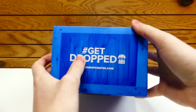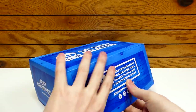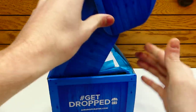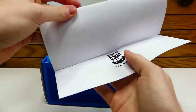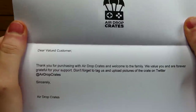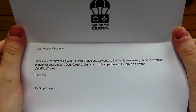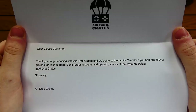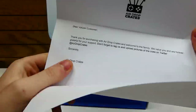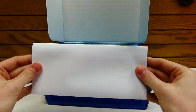Let's get into the box. Hashtag get dropped down below — make sure you guys write it in the comment section. First thing you always get in an Airdrop Crate is a lovely letter from Airdrop Crates. It says: 'Thank you, dear valued customer. Thank you for purchasing with Airdrop Crates and welcome to the family. We value you and are forever grateful for your support. Don't forget to tag us and upload pictures of the crate on Twitter at Airdrop Crates. Sincerely, Airdrop Crates.' I like how they go that extra step just to make you feel like a really satisfied customer. Presentation is everything.